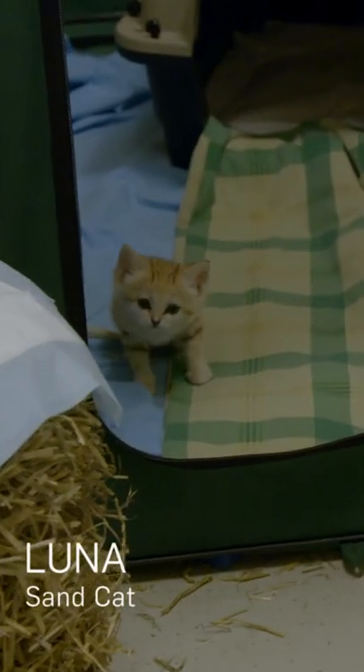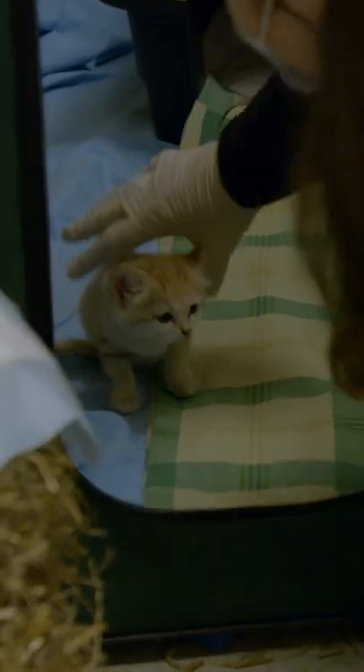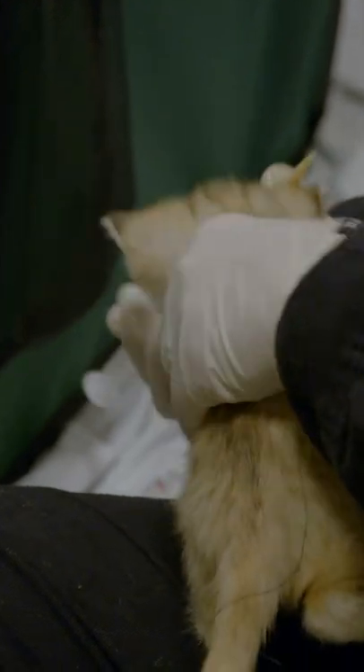And this is Luna. Sand cats can be found in the Sahara Desert in Africa, the Arabian Peninsula, and parts of Asia. I love Luna. Good girl.